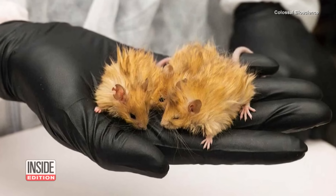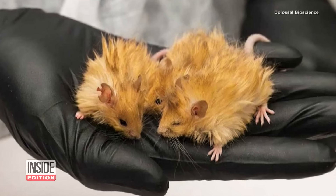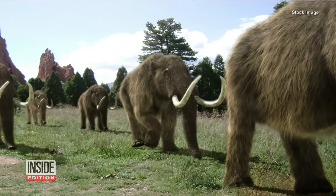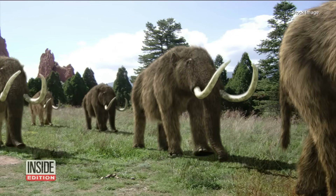The mice were also given an accelerated fat metabolism, which are two things that helped the mammoth survive the last ice age. The company says the woolly mammoth could return by 2028.